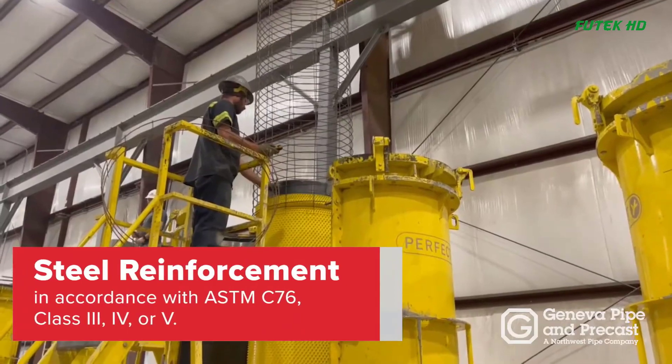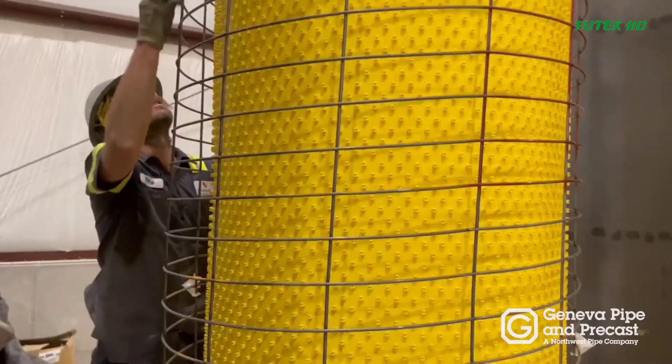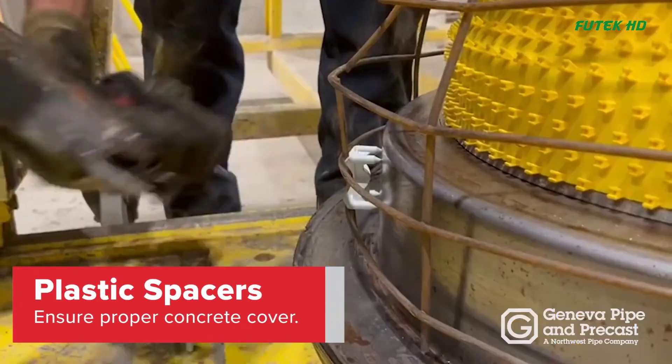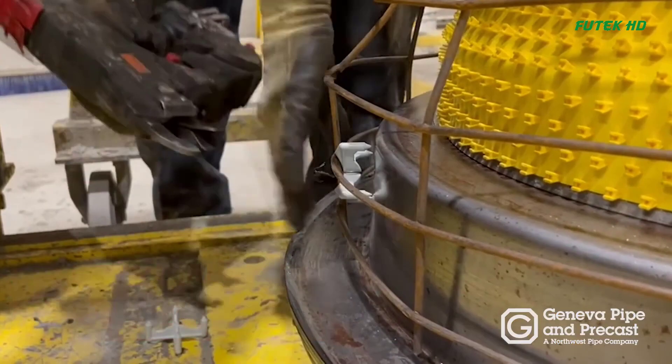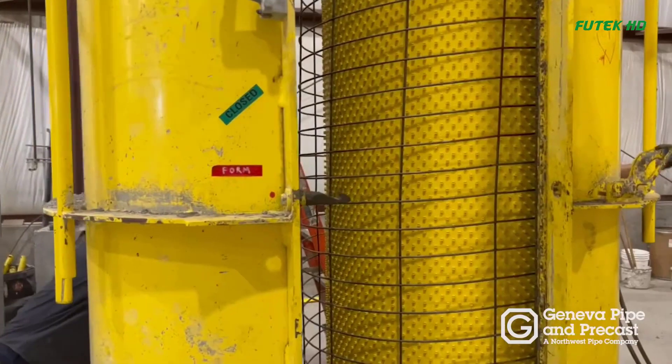Fitting into Perfect Pipe Form: The expanded protective liner is fitted into the perfect pipe form. A steel cage is dropped over the liner to reinforce the concrete. Plastic spacers are used to ensure even spacing between the liner, steel cage, and concrete form.